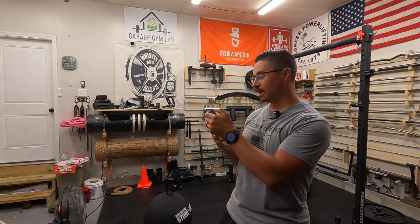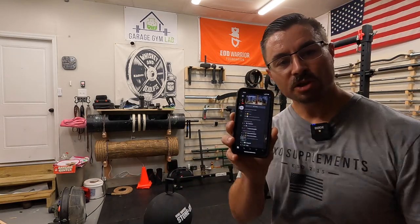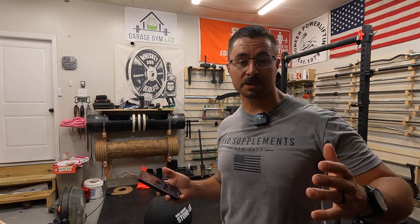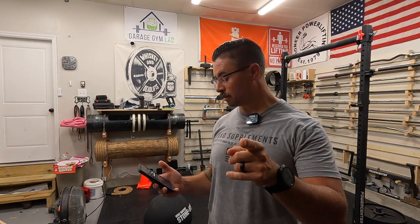I train in a garage gym and I train by myself, but if you have the Home Gym Discord, you never actually train alone. Right now I'm having an awesome conversation that's totally blocking me from doing what I want to do next, but it's a lot of fun. If you're not on the Home Gym Discord and you have a home gym — or even if you don't but want one — I'll link it down below.